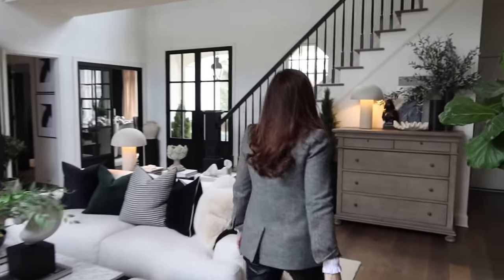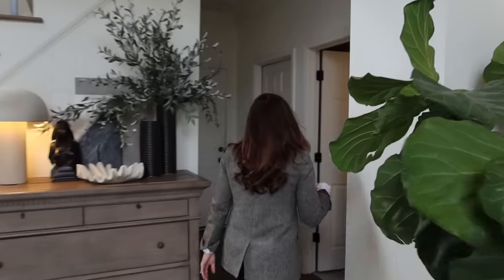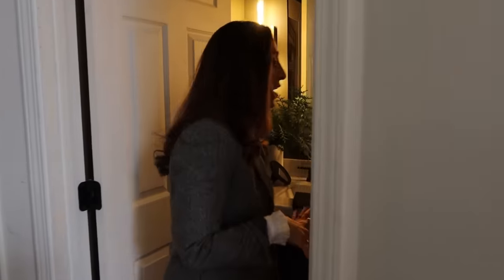Let me show you the bathroom. Here we've got the powder room. I painted it dark because I like dark powder rooms — I think it's really fun and cozy. I always love when you go to a French cafe and they have these dark little bathrooms. I just love it.